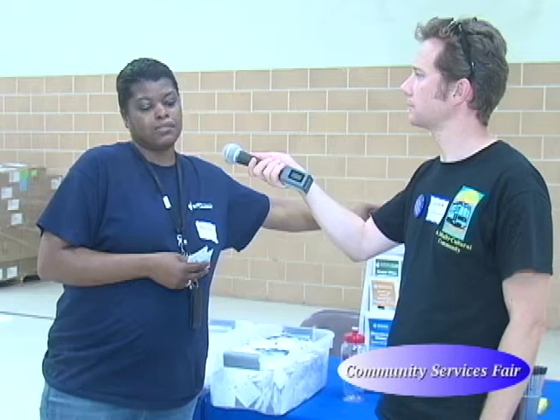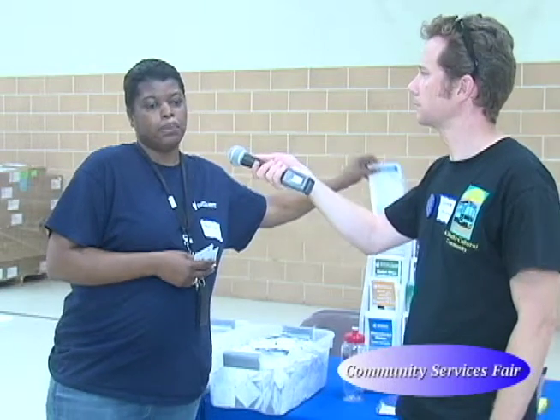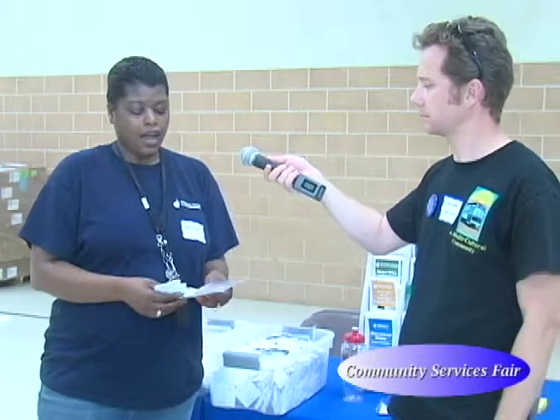The other thing that we do is for seniors or customers that may be struggling with their bills, we do have a Bay Restoration Fee Exemption Program. For customers who feel they may qualify, there's an application on our website at wsscwater.com. They can fill that application out and send it to our office, and we'll take a look at it to see if they qualify for any of those programs.